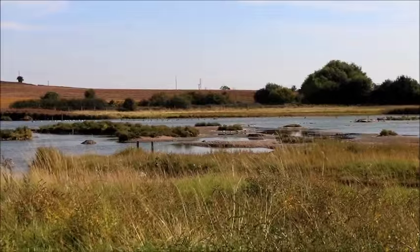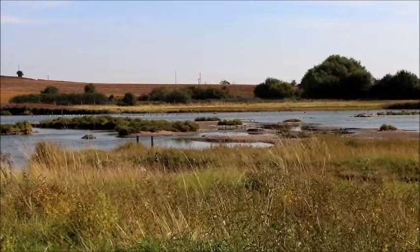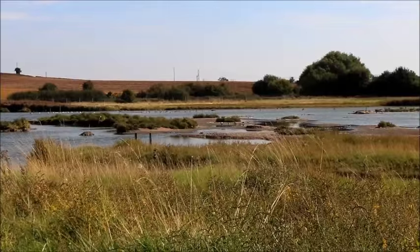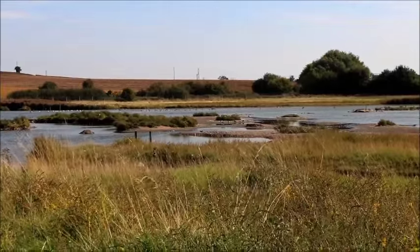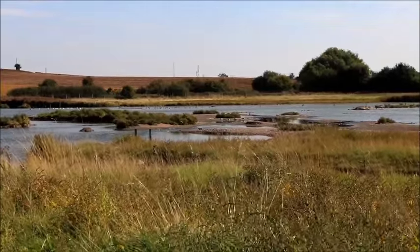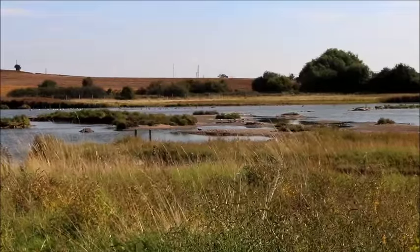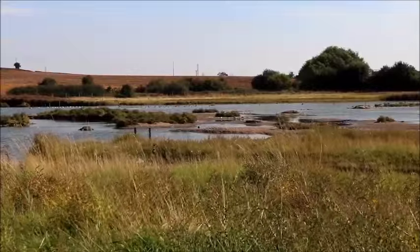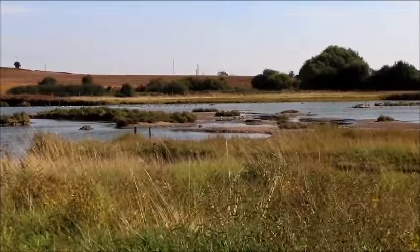Inland salt marsh is a really unusual habitat. The combination of salt marsh, shallow salty lagoons and the surrounding grasslands attracts a whole range of wading birds, many of which are unusual to have inland as well, such as avocets. We also have redshank, green sandpiper, common sandpiper, little ringed plover and curlew.